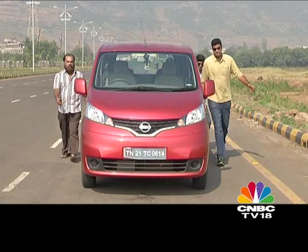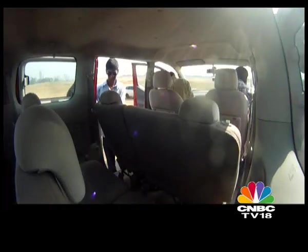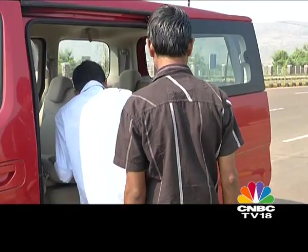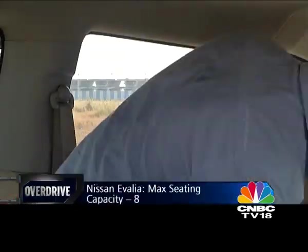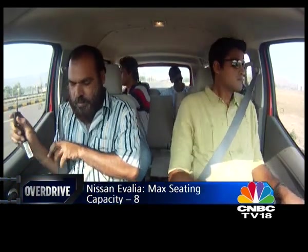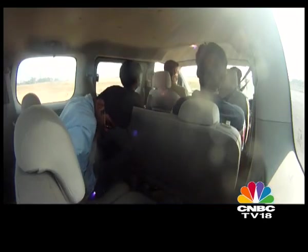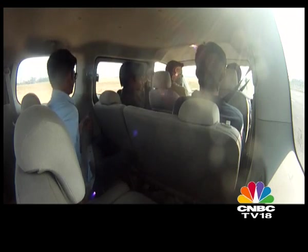The Iwalia, or NV200 as it's known globally, is already the taxi of choice in New York and will soon replace the iconic black cabs of London. While it can seat eight at a pinch, the driver and front passenger sit upright like in a van. The middle row bench is comfortable and headroom is excellent, even in the third row. But once you squeeze in there, knee room and foot space is restricted.